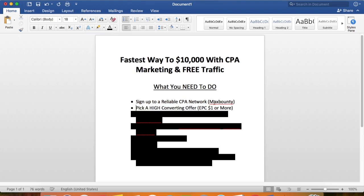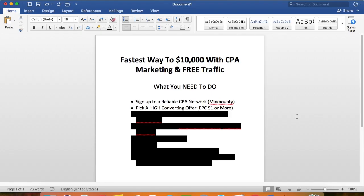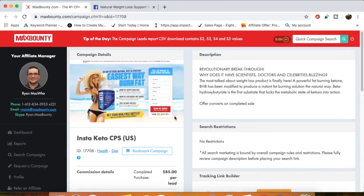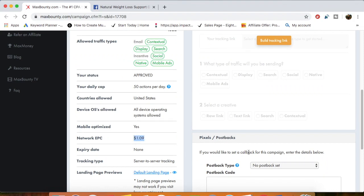Step number two: pick a high converting offer. Don't reinvent the wheel — pick an offer that's already converting. My recommendation would be to pick an offer with an EPC of one dollar or more, because that means the payout of the offer is going to be higher. For this video I picked an example in MaxBounty — the Instant Keto cost-per-sale offer.